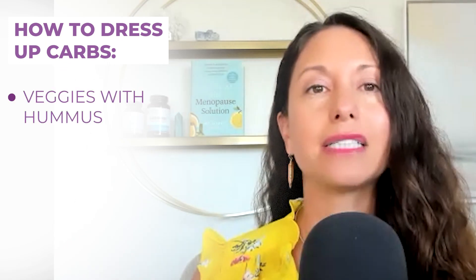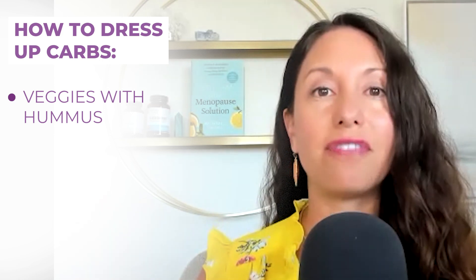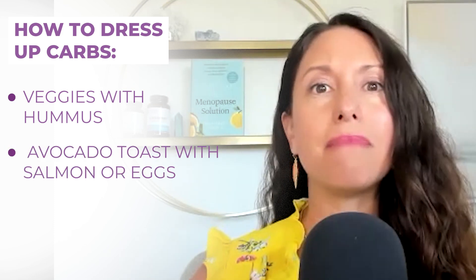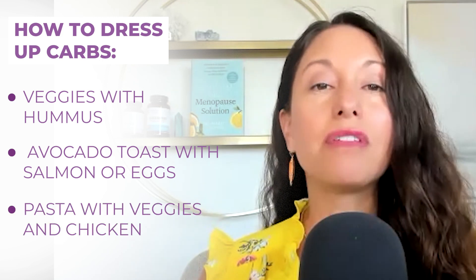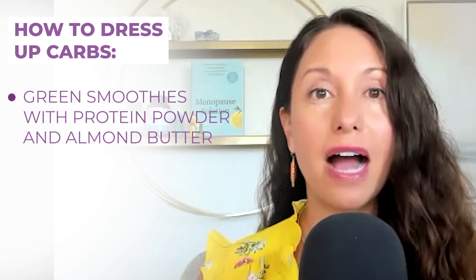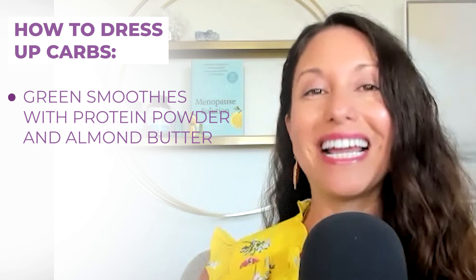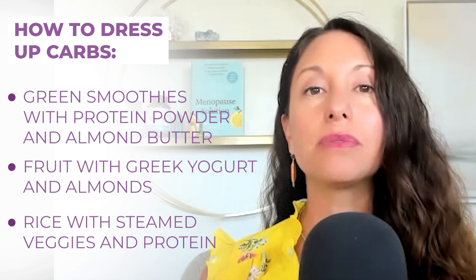Here are some ideas to get a sense of things. Veggies with hummus — a plethora of different types of veggies with hummus gives you the healthy protein, the fats, the fiber, and stable blood sugar. Avocado toast with salmon or eggs, maybe some tomato and micro greens. Pasta with veggies and chicken. Green smoothies with protein powder and almond butter, maybe some avocado, maybe throw in some greens. Fruit with Greek yogurt and almonds. Rice with steamed veggies and protein. There are so many things we can combine.